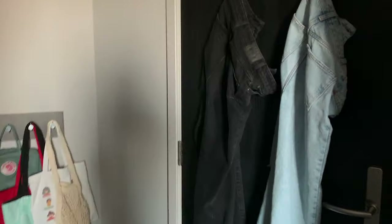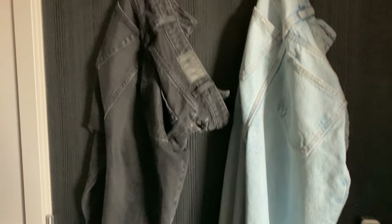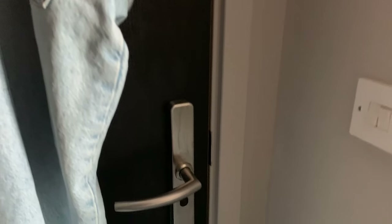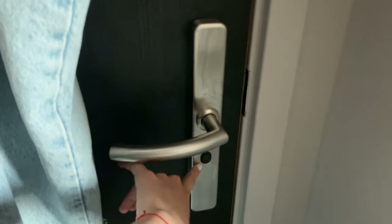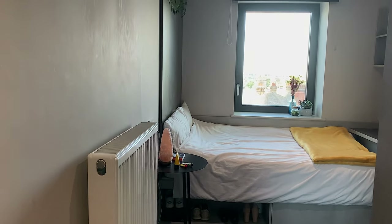Let's start by the door. Behind the door I just have two hooks which I'm currently using to hang my jeans. This is a lock for your door when you first come in, and then you have the switches which I can turn the lights on.